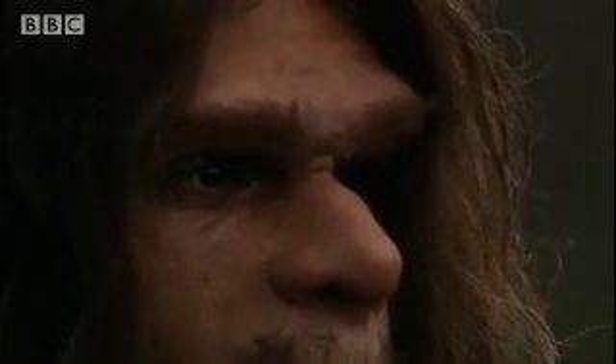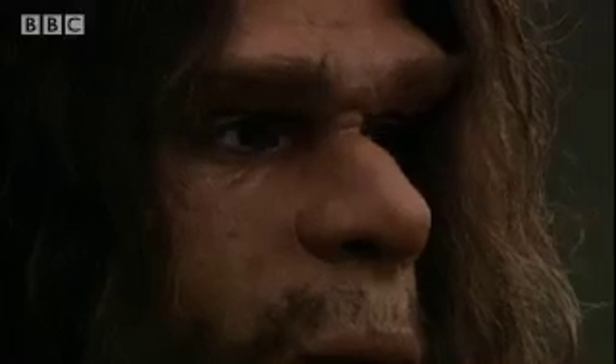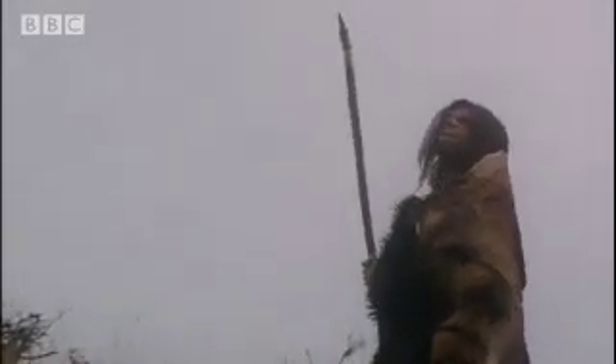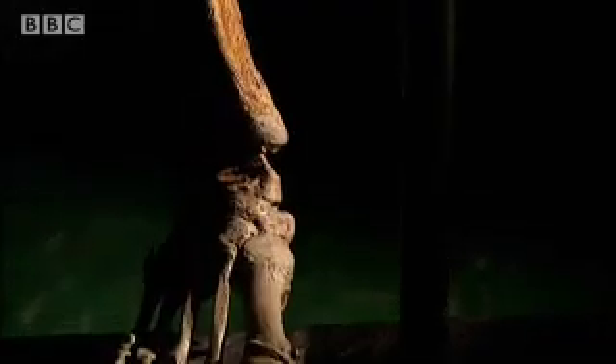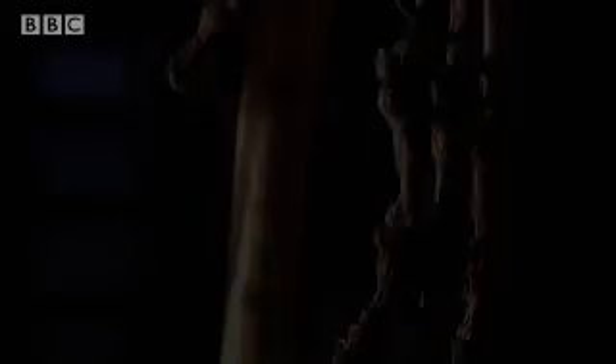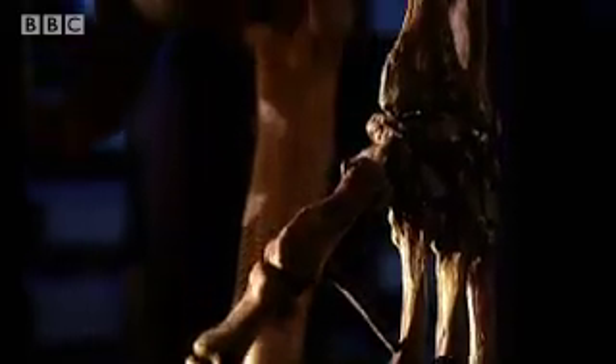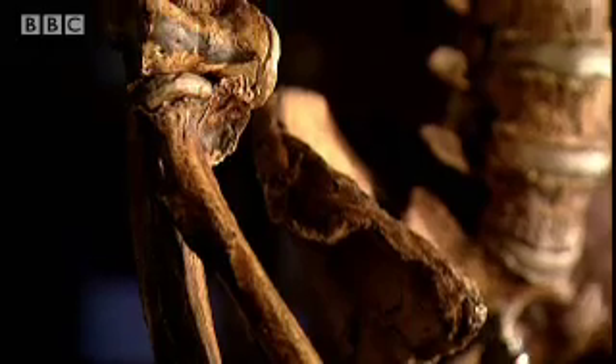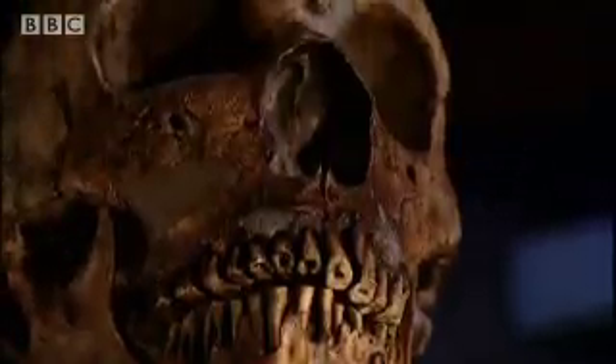The skeleton reveals our Neanderthal to have been an extraordinary creature. He stood no more than five feet four inches tall, but he had an immensely powerful build. Our team's hope is that this skeleton will provide answers to those great questions: Was Neanderthal a simple-minded brute? And why is it that we're here and he's not?